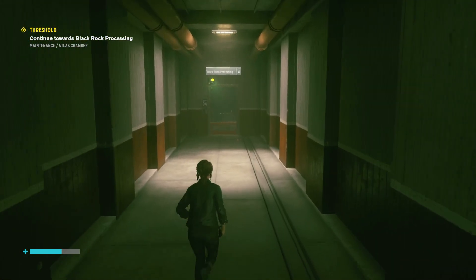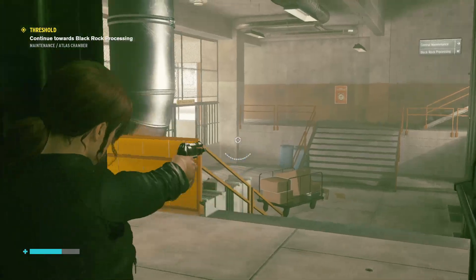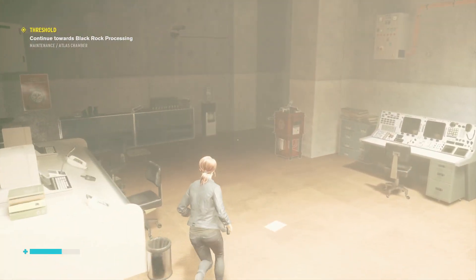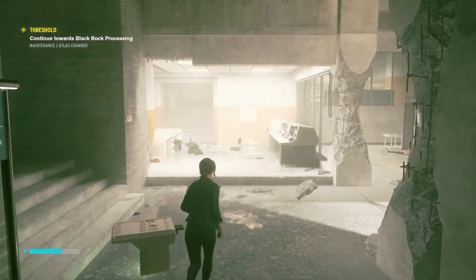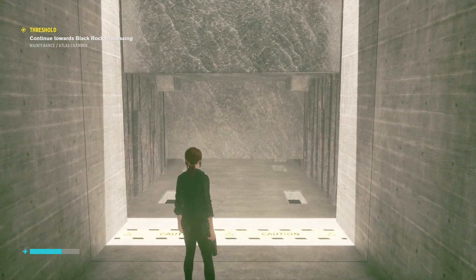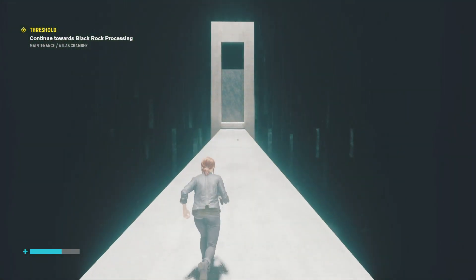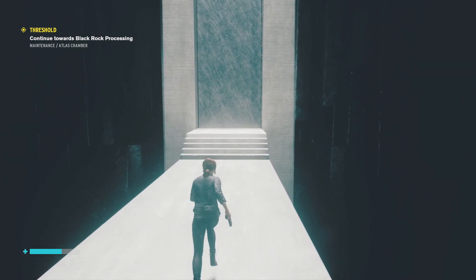I can hear something and I don't like the sound of it. So I'm going this way — down through here and up through here. We should be able to get across now. Excellent, we can get across. What a palaver.